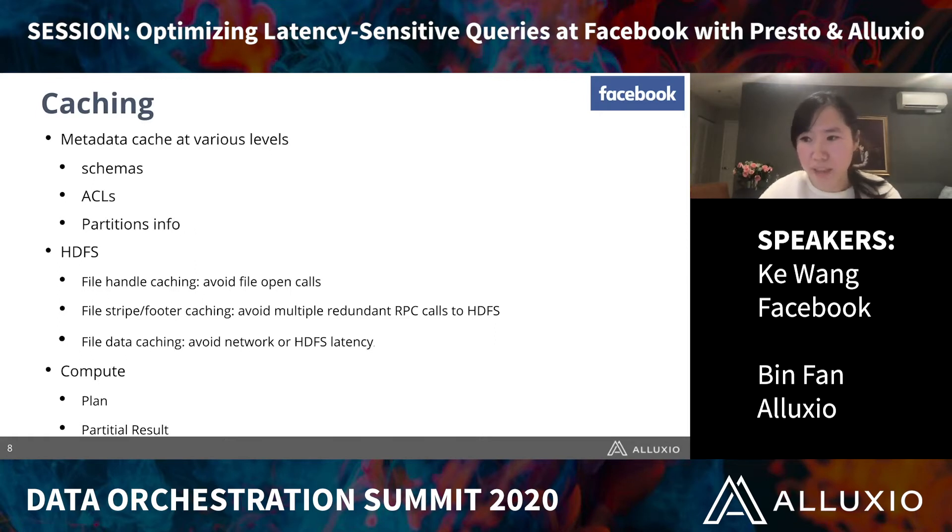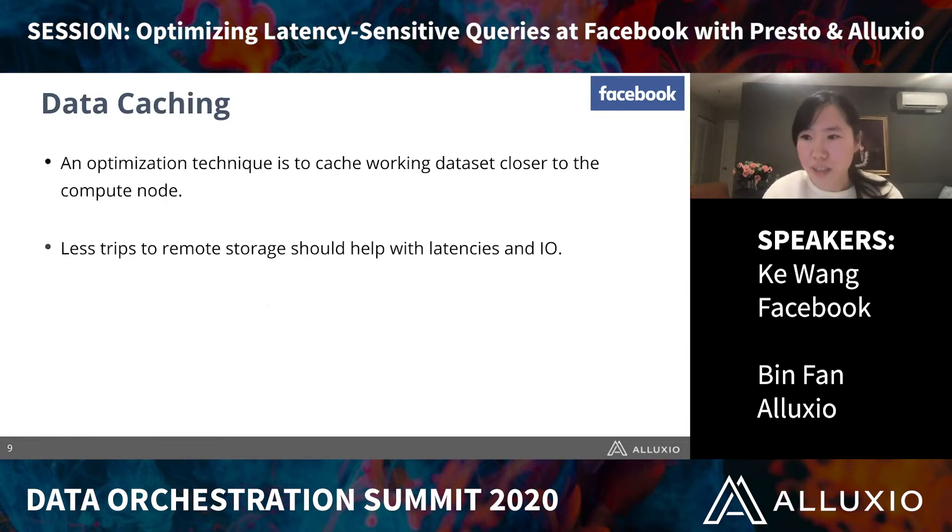Data caching can make scans faster, but still needs to scan the data and do the aggregation. We want to leverage compute results or at least partial compute results we have, especially when the query pattern is quite repetitive. But in today's presentation we will solely focus on the data caching part. Data caching is a common optimization technique to cache the working dataset closer to the compute node, so with fewer trips to remote storage, it reduces I/O and improves overall latency.